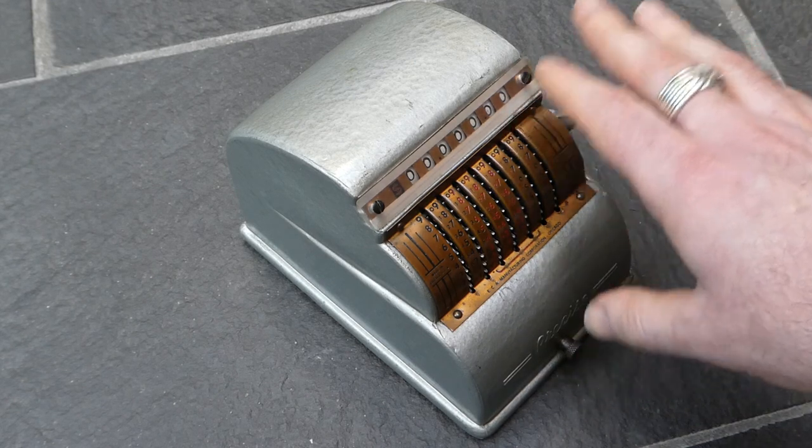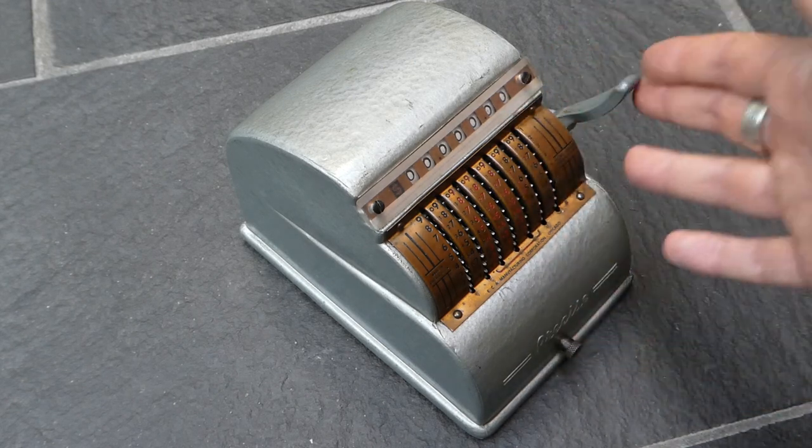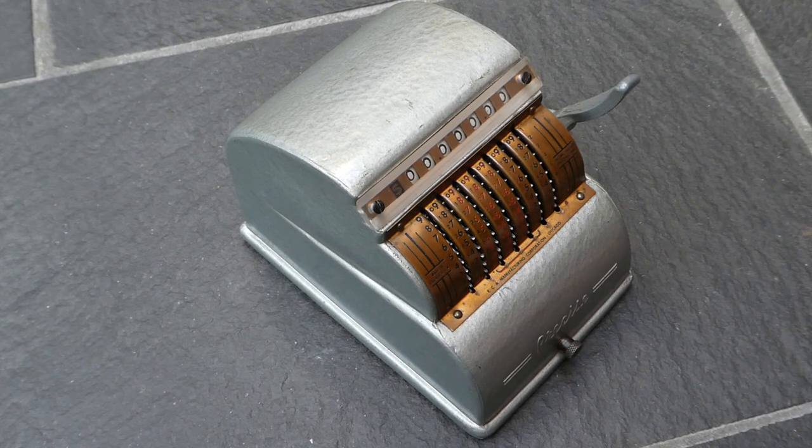So this machine was only in production from 1946 till about 1949 or 1950. That was the rather complicated history of the Precise adding machine. Thank you for watching.